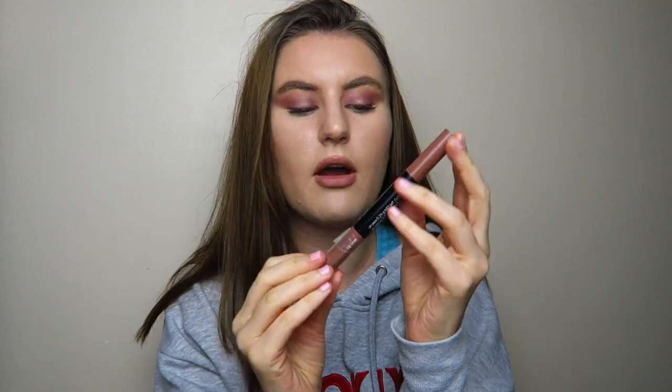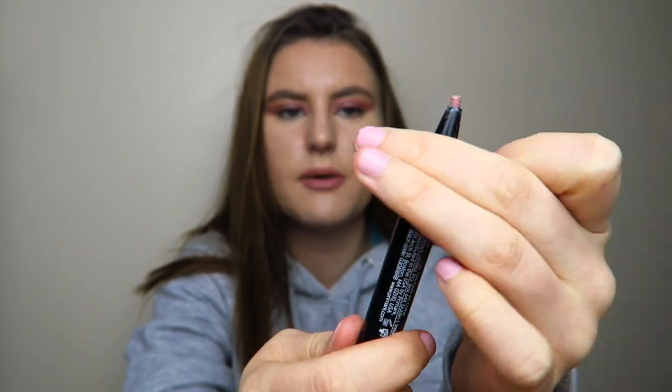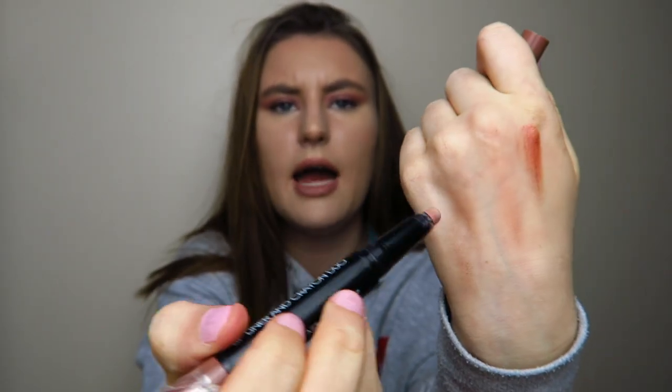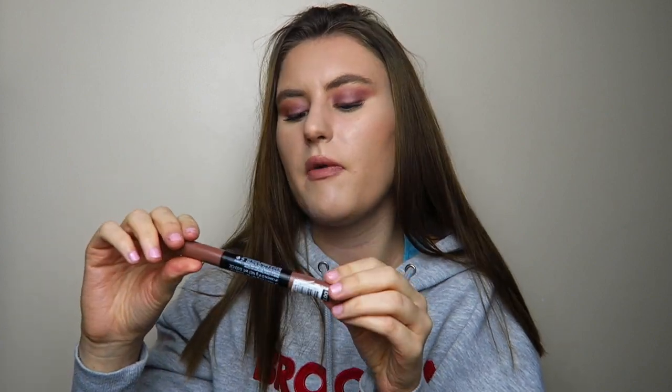The next thing is this lip crayon from Primark — a lip liner and lip crayon duo. The lip liner is on one side and does fall out sometimes so you have to be careful. I line my lips with the liner side and then the lip crayon side matches perfectly. It's just a kind of nudey shade — the perfect everyday nude — and I've been wearing this pretty much every day for uni. It's matte, so you can put a gloss over the top if you want. I'm going to go back and see what other shades they do.